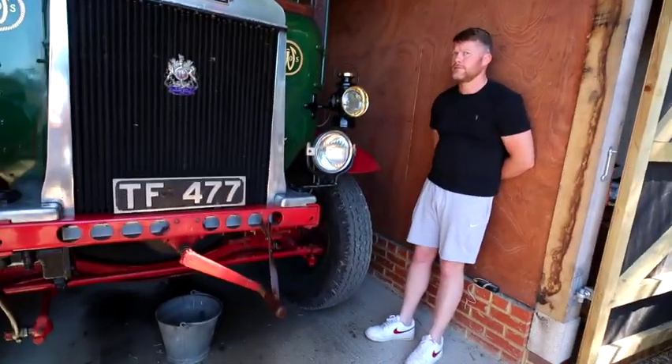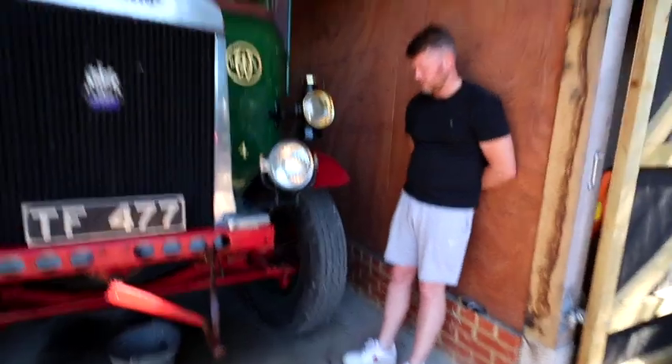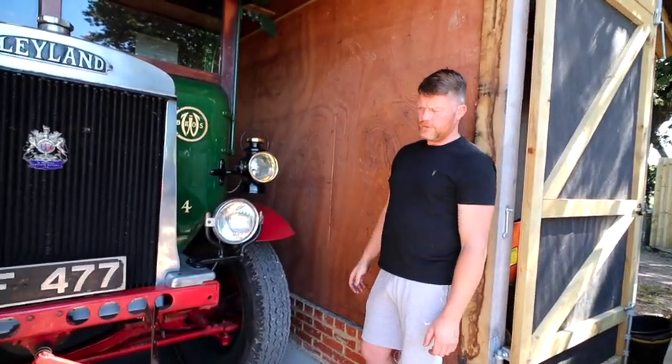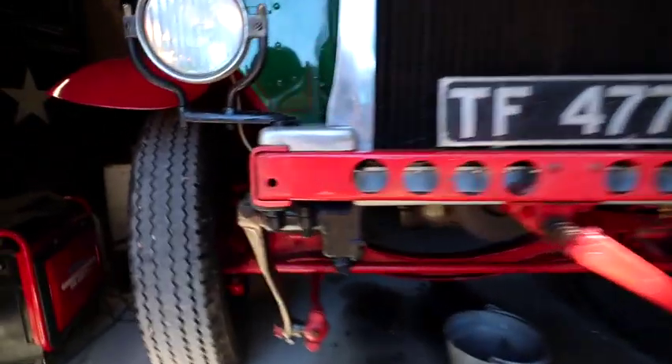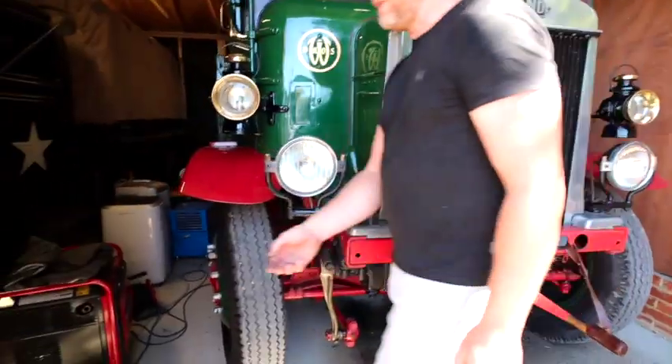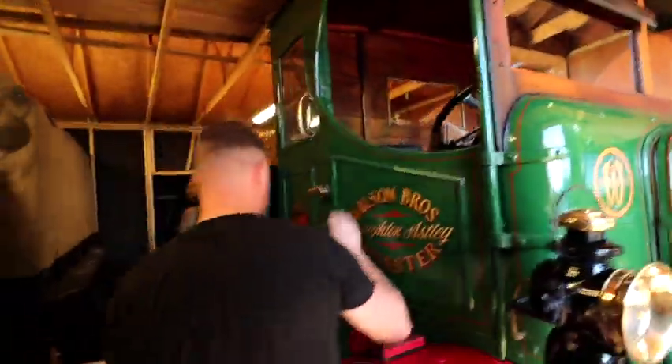It's got big cross-ply tyres on the front with no power steering - it's all heavy linkages. It's not too bad though; yes you do know you're driving a machine. It does weigh four tonnes empty, so you can feel it - it gives you a bit of a workout.